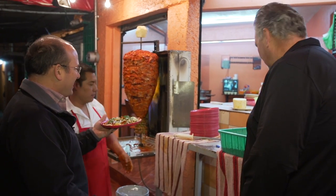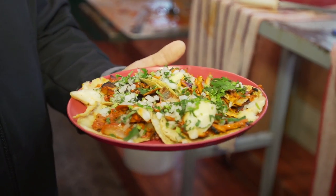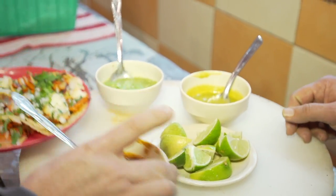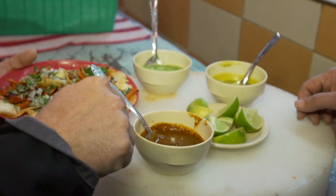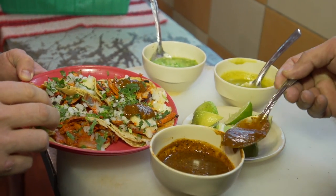Muchas gracias. And usually served with two tortillas — we call it original and photocopy. Here we have green salsa raw with avocado, cooked green salsa, and this is morita — chipotle morita salsa. This is the traditional one for the tacos al pastor, very spicy. So let's put a little bit of lime, put a little bit of salsa.